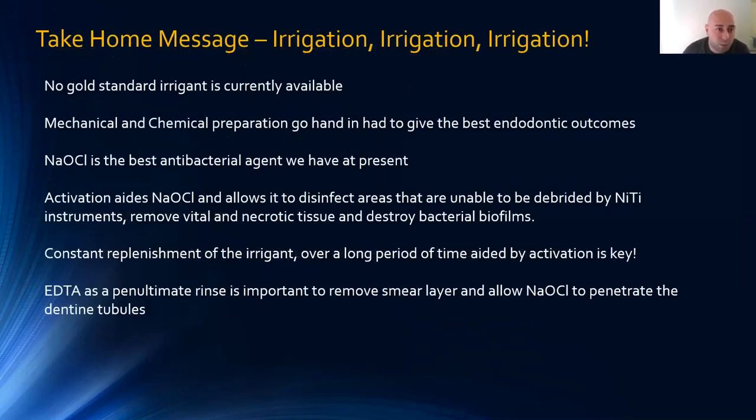Take-home messages: There is no gold standard irrigant currently, but sodium hypochlorite is the closest we have. Mechanical and chemical preparation go hand in hand, complementing each other's weaknesses. Sodium hypochlorite is the best antimicrobial agent available, improved by activation after rotary instrumentation to remove vital and necrotic tissue and kill more bugs. Constant replenishment over a long period aided by activation is key for sodium hypochlorite to work well. EDTA as a penultimate rinse is very important for removing the smear layer, allowing the final sodium hypochlorite rinse to penetrate dentine tubules.